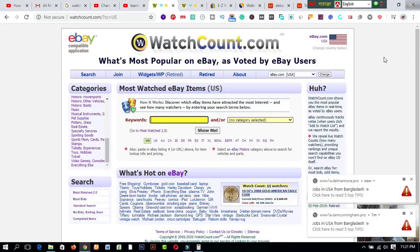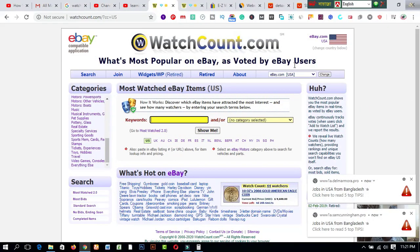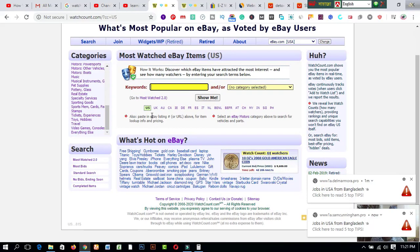This is called wascout.com. After coming here you will see the amazing feature: what's most popular on eBay as voted by eBay users. If you are a newbie or a beginner and want to earn money online, you can start earning from home without touching any products or needing previous knowledge, experience, or any special skills. Just follow this method through the whole video.